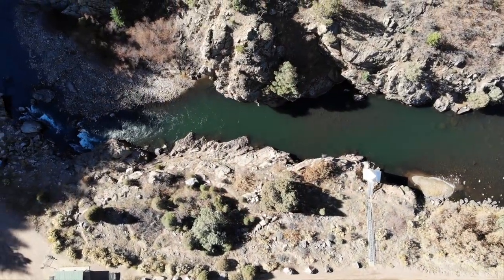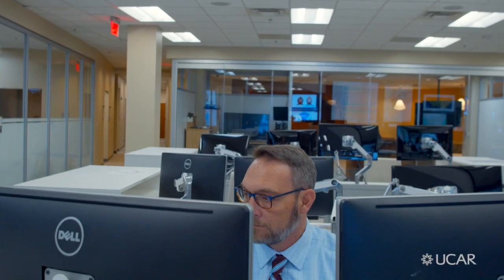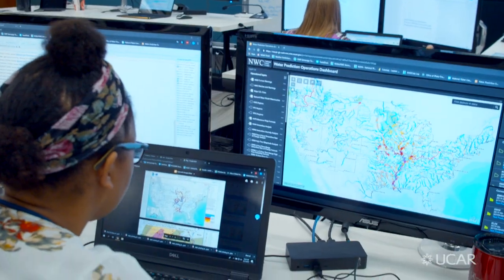As Wharf Hydro evolved, we started to get the interest and attention of folks who were developing actual forecast systems, particularly for hydrology and flood applications. Those people became key partners in funding, supporting, developing requirements, and then transitioning what was a research model into an operational forecast tool.